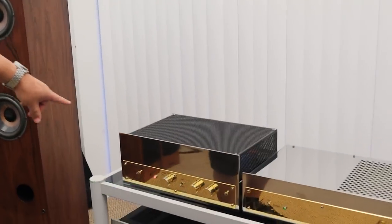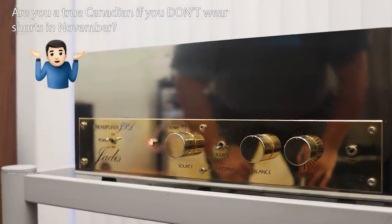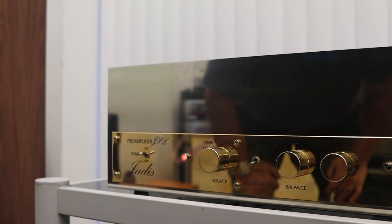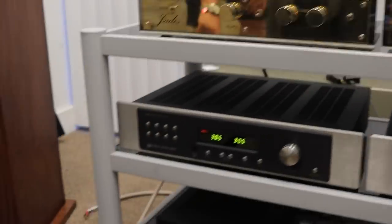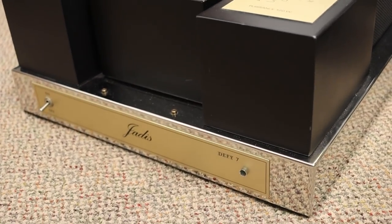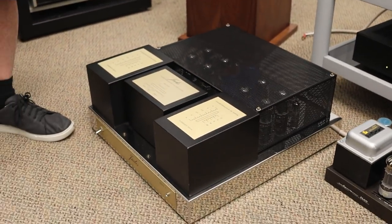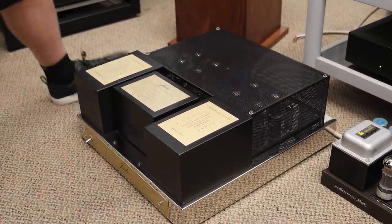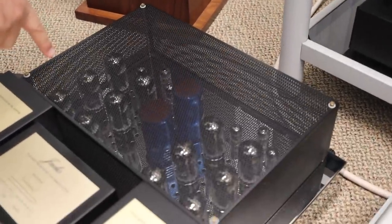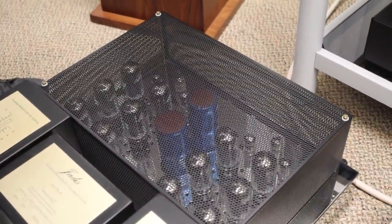At the top of the list, we have two Jadis pieces: a JPL preamp, the DPMC phono preamp, and the matching DeFi 7 power amp. Jerry, what's the power rating on this amp? I believe it's 100 watts. As you can see, there's a lot of tubes in here — six power tubes per channel. It actually comes with a special power cord, which is in the other room in the bag.